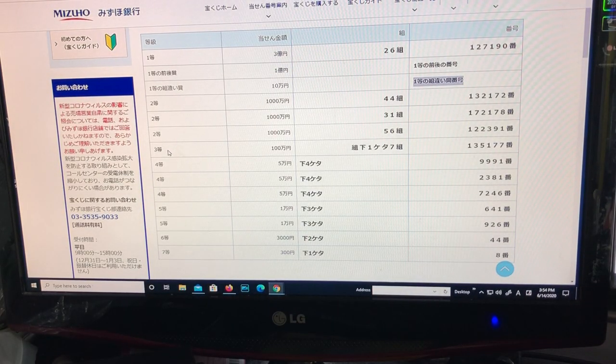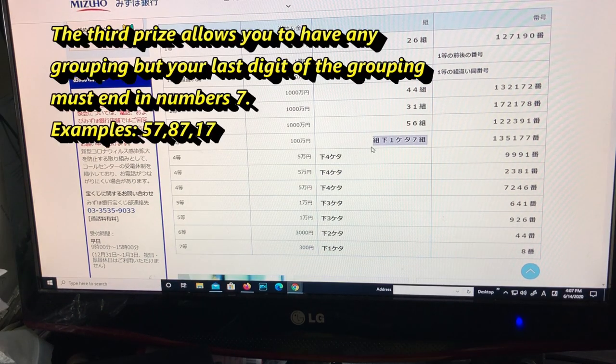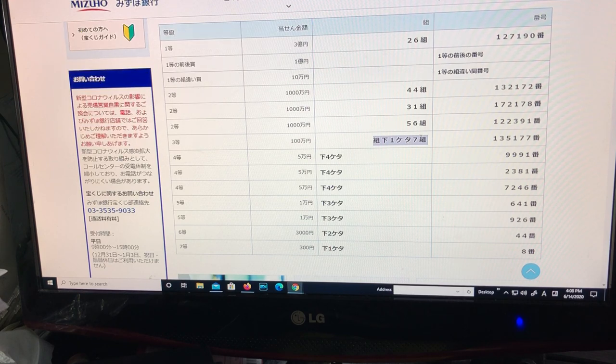Now let's look at the third prize, santo, that is for 100-man en (1 million yen). It says kumi shita ichi ketta nana kumi — your grouping's last digit must end in 7, so 57, 87, or 17, for example. The numbers must be 135177.